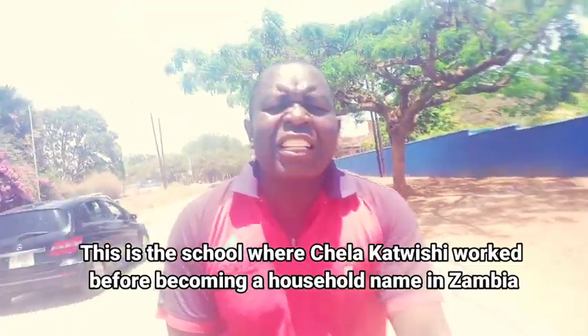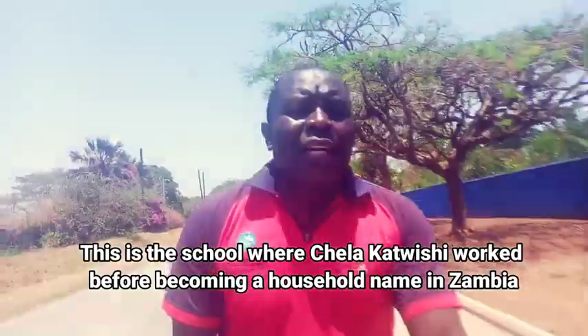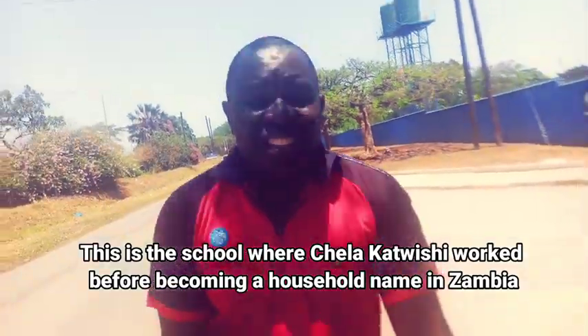Later on we'll talk about how much rentals in this particular residential area cost. I just found out this area is known as Roads Park, although on the other hand it looks like it's Long Acres. But it is near one popular school known as the International School of Lusaka.